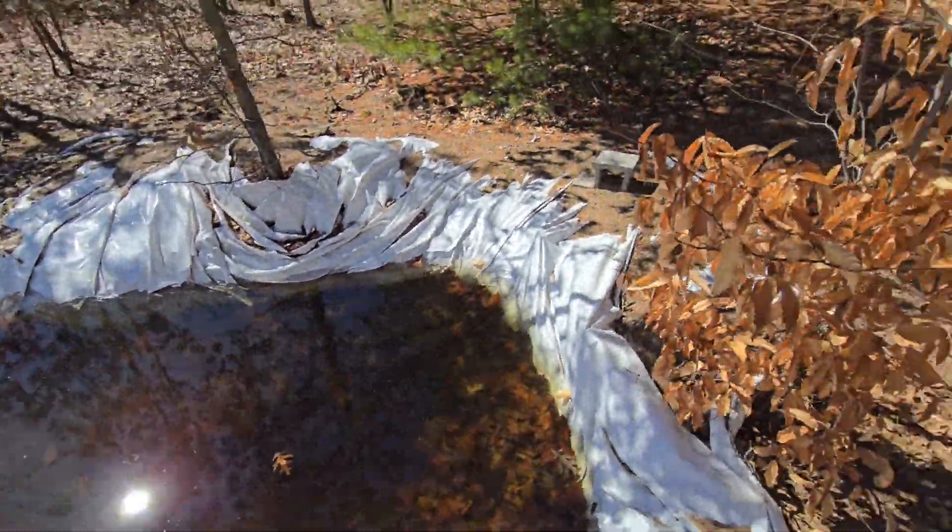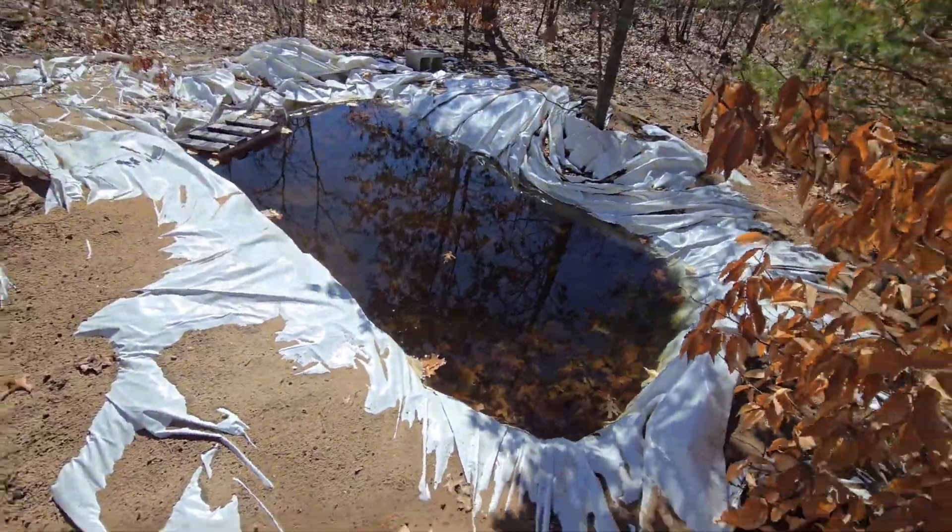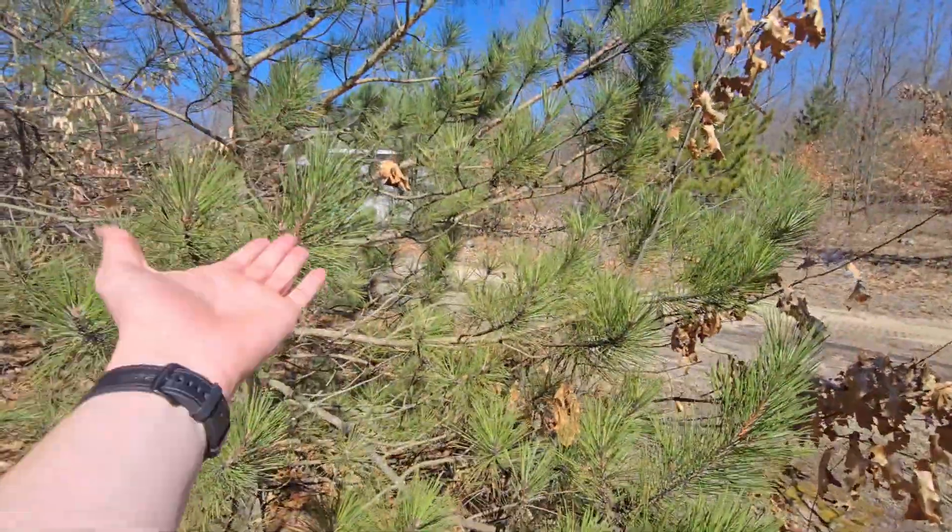The pond is not looking bad — didn't lose any water, which is actually shocking. If you're wondering where this is, it's how close to my tiny house. There's the pond and there's my tiny house through the trees. It's got to be maybe a little over ten feet long and about five feet wide — it is fairly big.